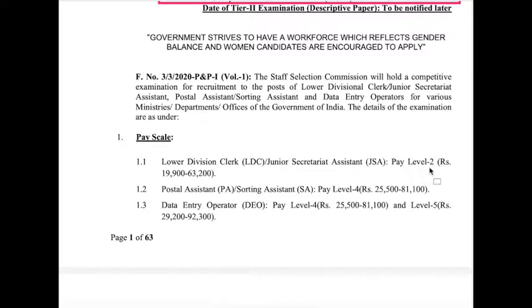For LDC and JSA, the pay level is 2 under the 7th CPC pay level matrix. The basic pay is ₹19,900, plus House Rent Allowance, DA, and Transport Allowance. The gross salary including all allowances is around ₹32,000, and the net salary after deductions is approximately ₹30,000 to ₹35,000.